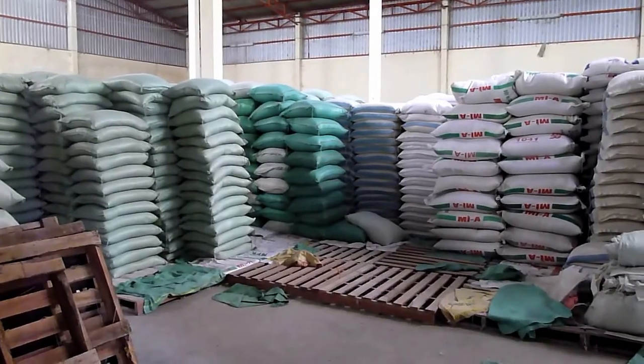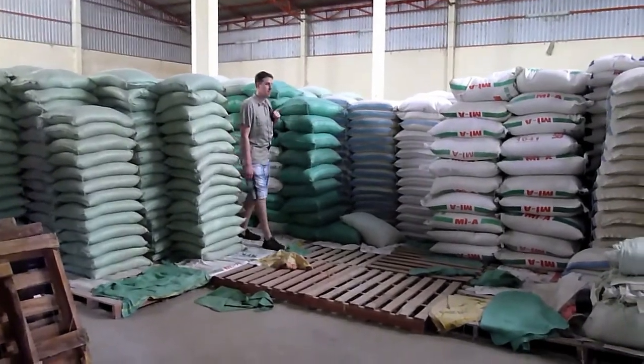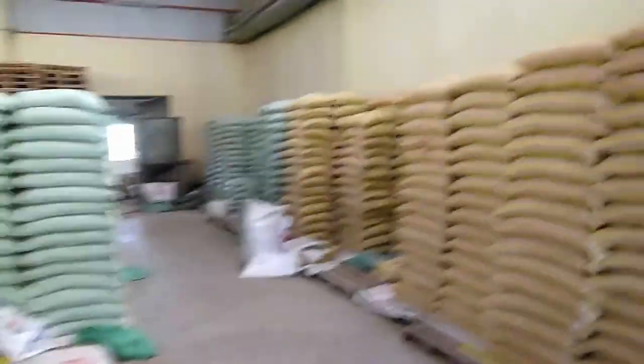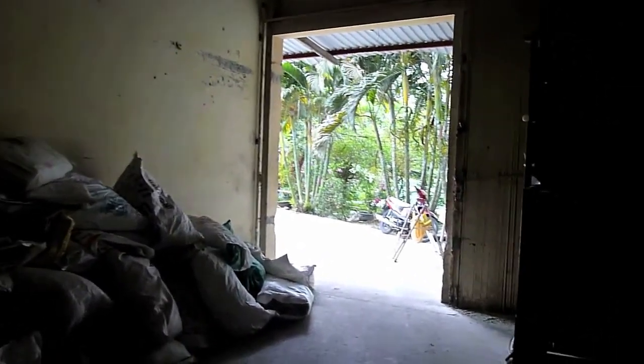From the polishing machine it goes down into the bag. Here's the room with all the finished product — several different types of rice, about 10 different types in this room. Now coming out of the factory, we're going into the back.